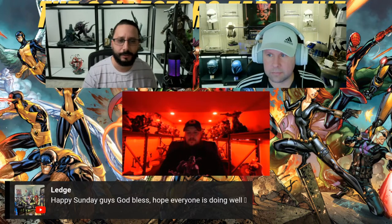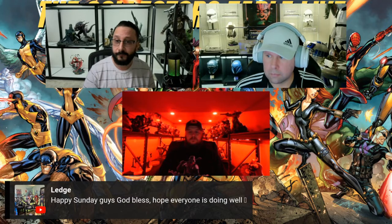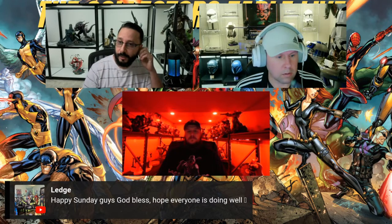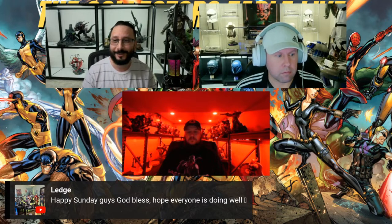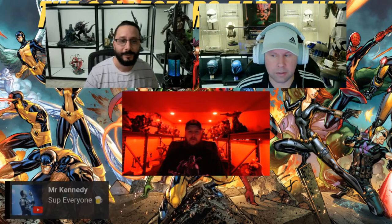All three of us will be at Statue Con in July — there was a lot of planning that went into it, mostly between Kevin and Shane. We're all going to be there at the same time. It's going to be the first time we've all met each other in person, so that's going to be awesome.